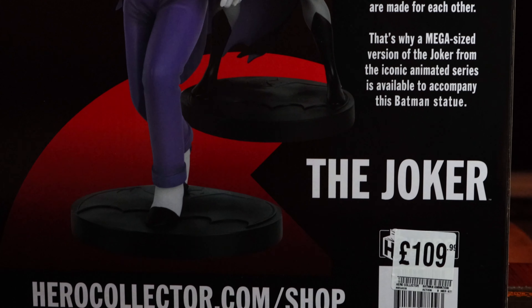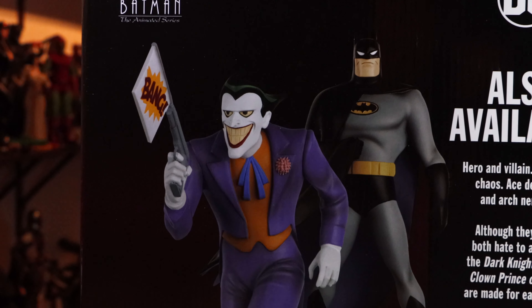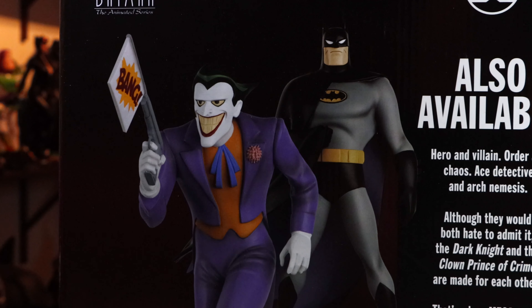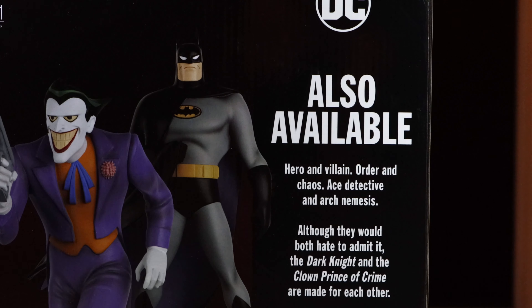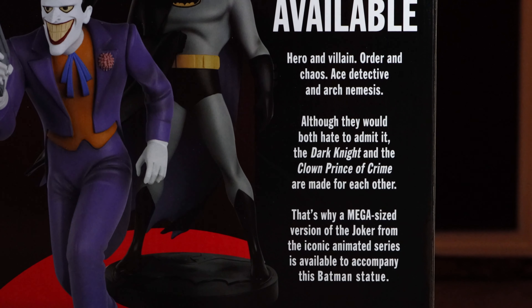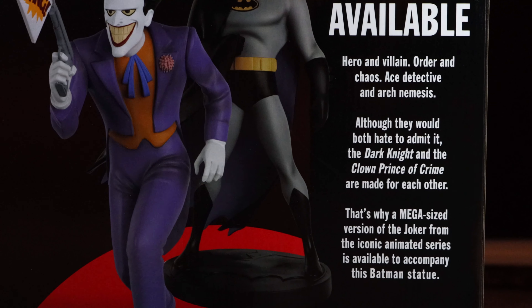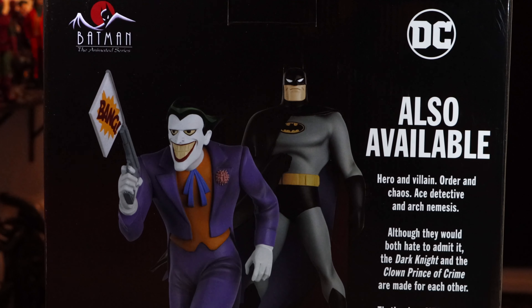The box is in really good condition as well. There is a Mark Hamill Joker that goes along with him, so I may end up picking that up. The box basically tells you that you need to get the Joker if you've got Batman, because they belong together. Really nice packaging — my first thing from Hero Collectors. Never had anything from them before.